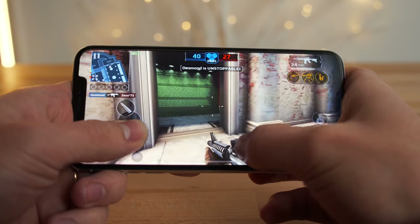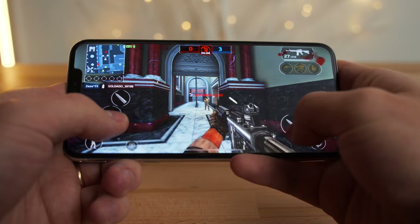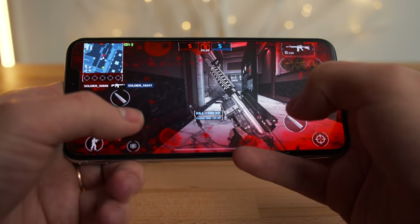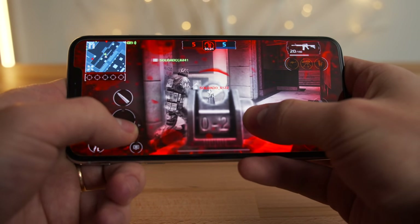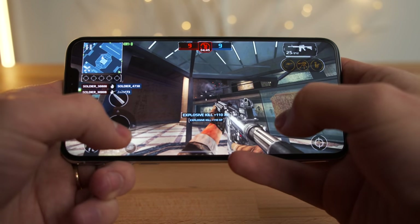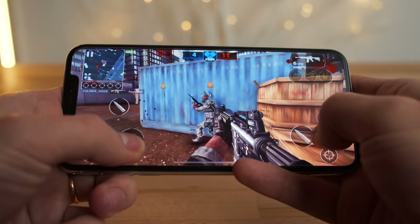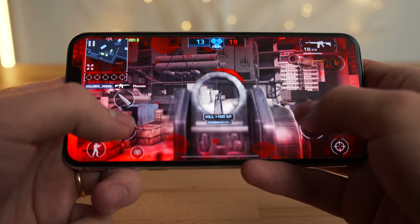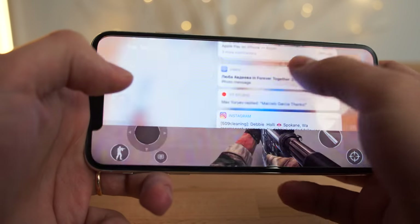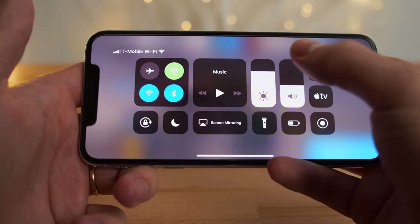Nice and bright, I'm not getting any dimming. I think that was just a Fortnite issue. Seven kills, one death for my first match. We've been playing on the iPhone XS Max for just about an hour and we're at 68% battery life — that's actually quite a bit for only an hour of gameplay, especially at 80% brightness.